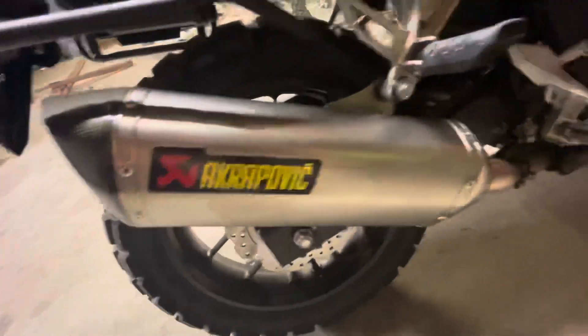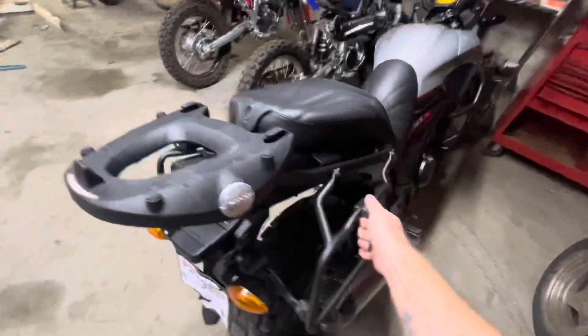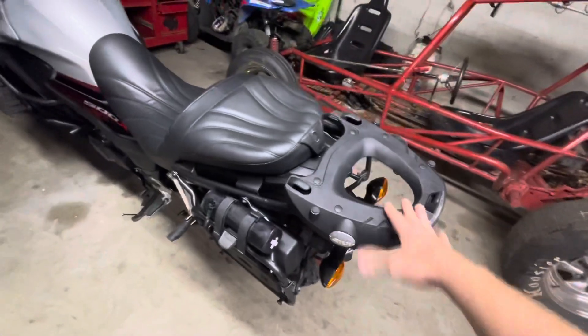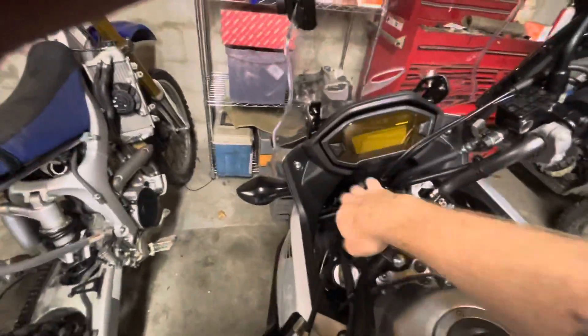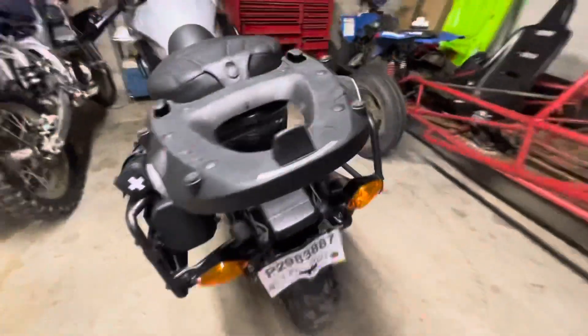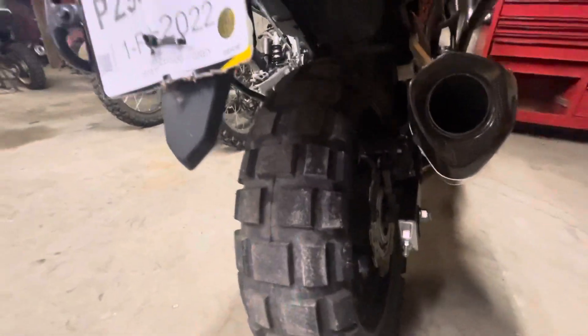We've got the SW Motech hand guards. We've got the Akrapovic titanium full exhaust. We've got the nice Corbin seat, the GV panniers with the monolock for the boxes, same thing with the tail bag — got the monolock as well. We also got a nice GV lockbox. We've got the shift indicator, and I've already got a plug-in for my iPhone, I just need to get a mount. And man, look at the size of the meat on that tire — this bike is sweet.